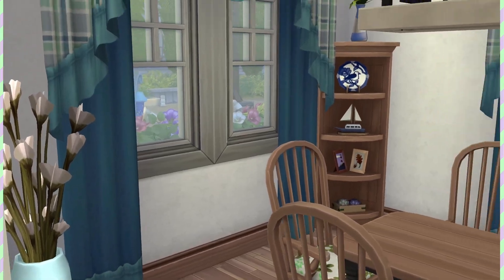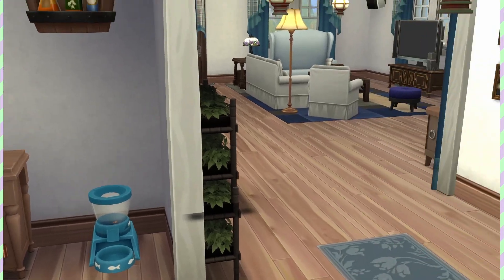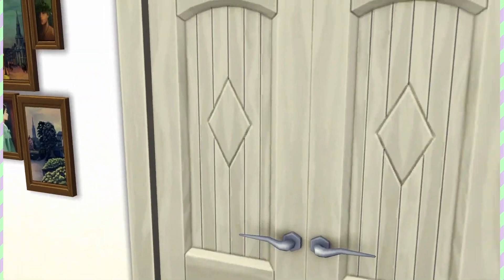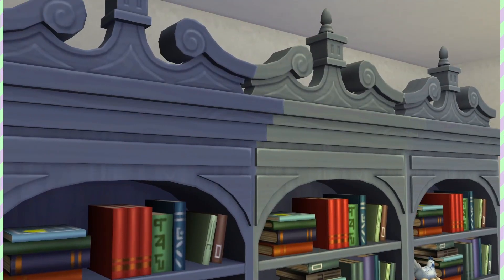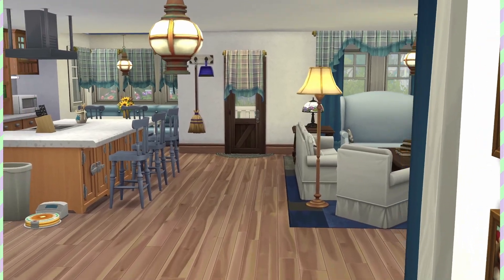Off to the left here we have a big formal dining room, which is just traditional enough to keep it cozy looking as well. Off to the right here we're going to open up into an office with all these big bookshelves, a computer desk, and a nice little art easel for any artists in the family.